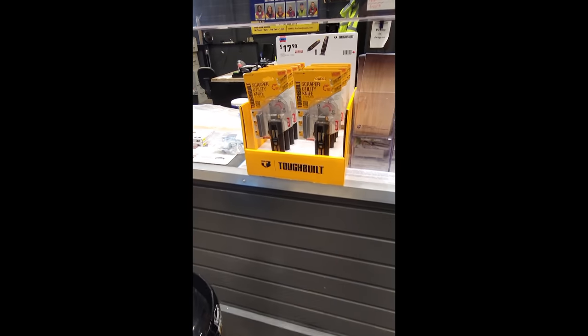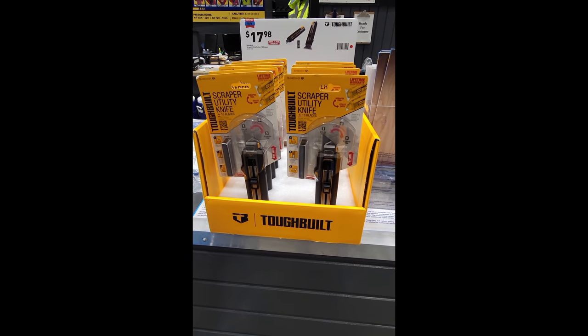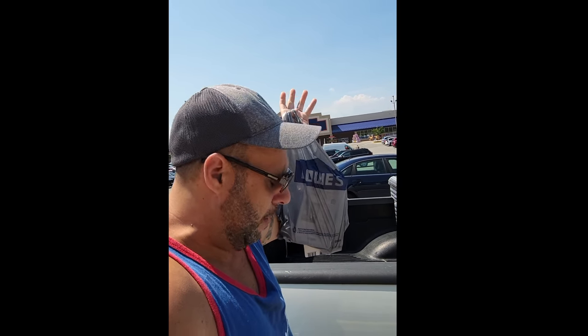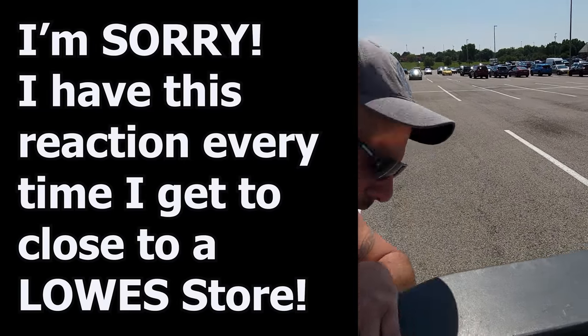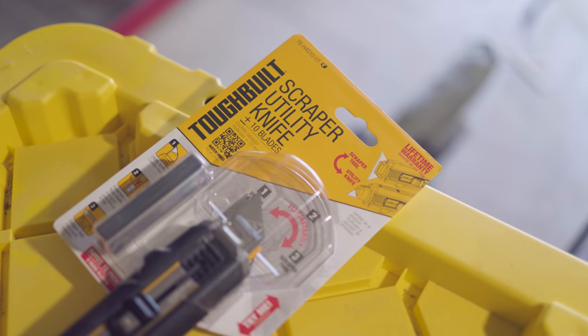I headed out to Lowe's to pick this tool up. I found them by the pro desk. I just got out of Lowe's — it's been a while since I've been at that store, but everything turned out okay. Feeling a little queasy, but we got the tool.